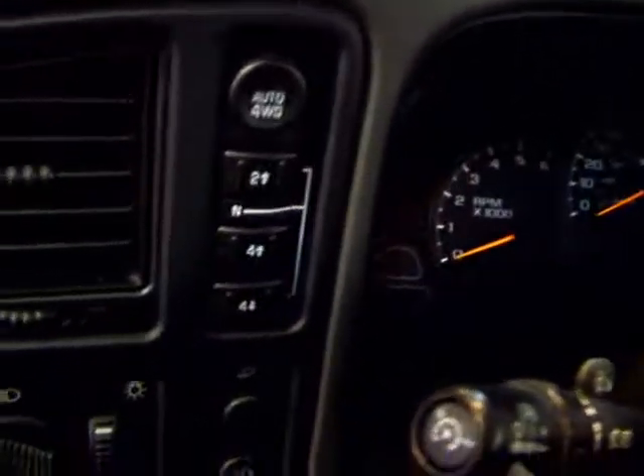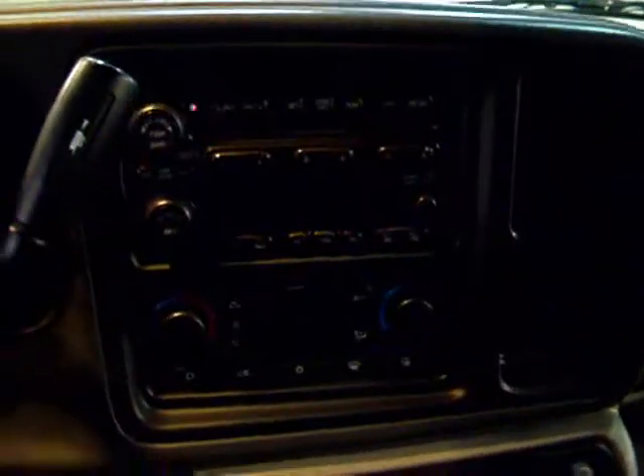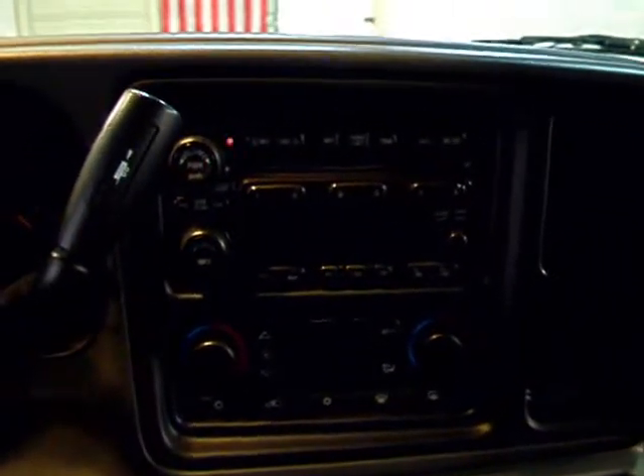On the driver's door you've got a nice multi-function steering wheel. This one is a 4x4 — there are your four-wheel drive controls right there. And of course you have your standard GM sound system and dual zone climate control.